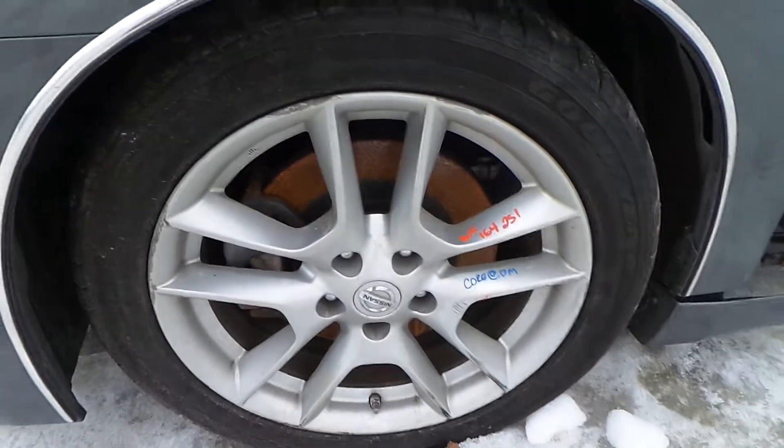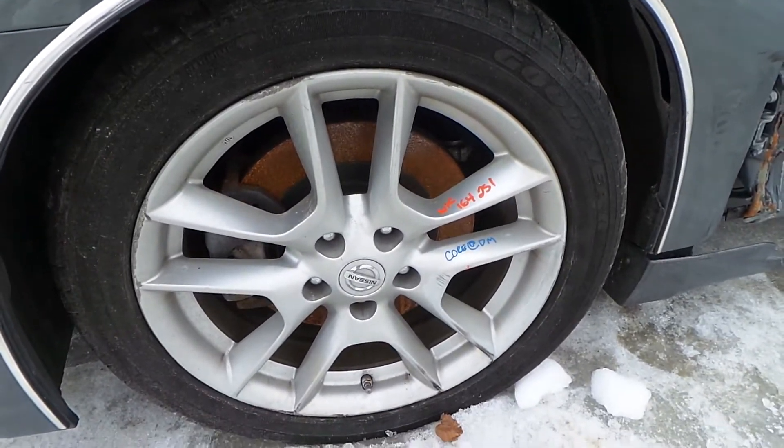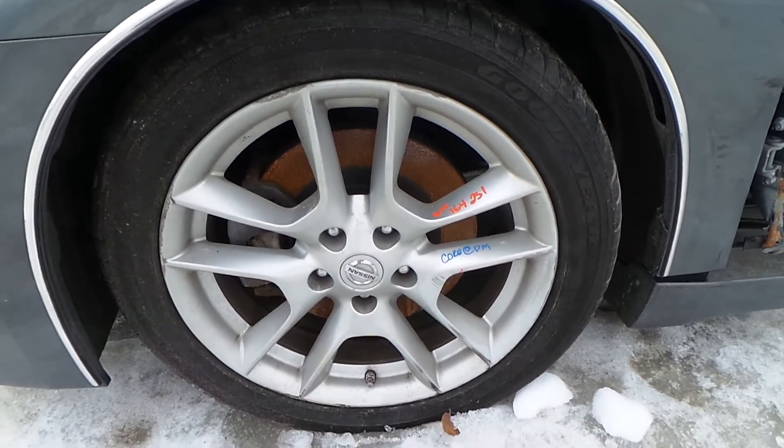We have a C-grade aluminum wheel. It does have a lot of gouges around the edge, but this would make a good winter wheel or a good spare.